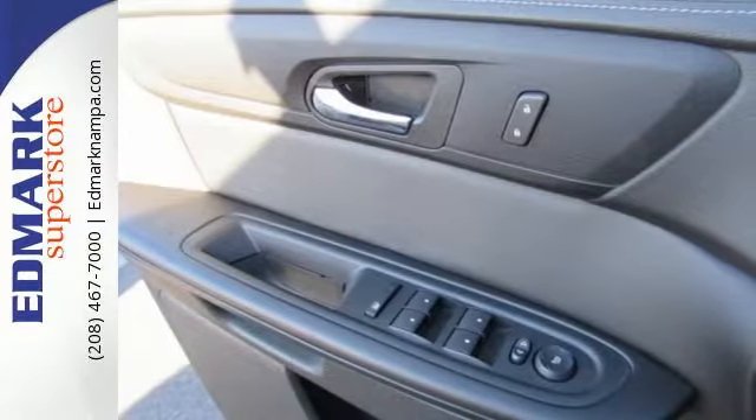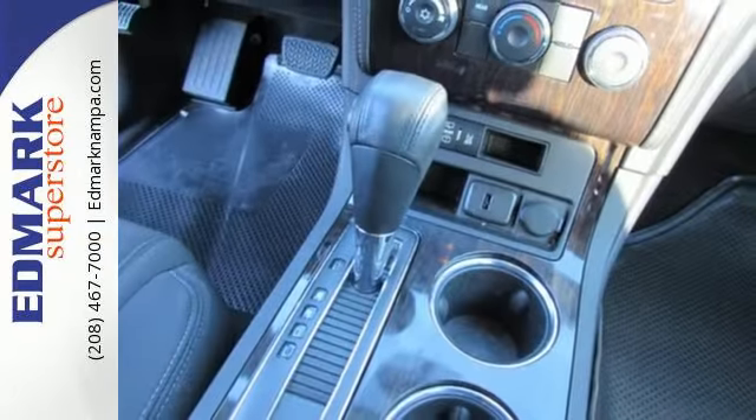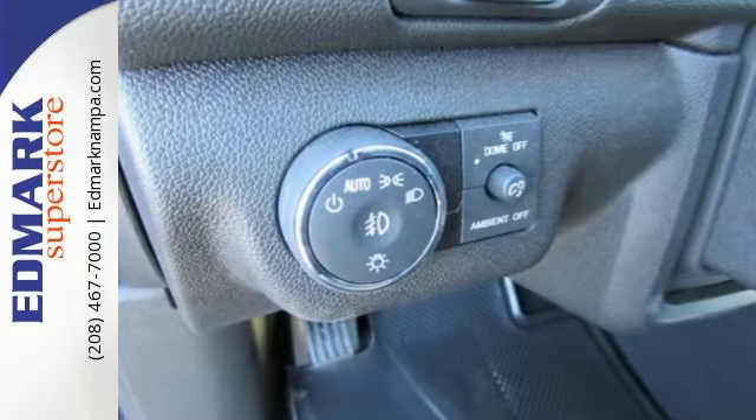A bevy of technology features is at your command, helping keep all present entertained. Connect with Bluetooth, an auxiliary audio input, and a USB port.